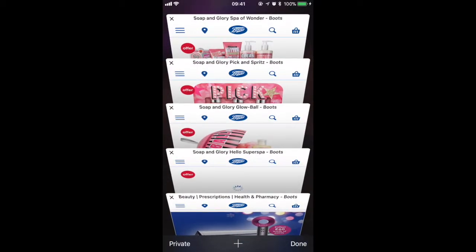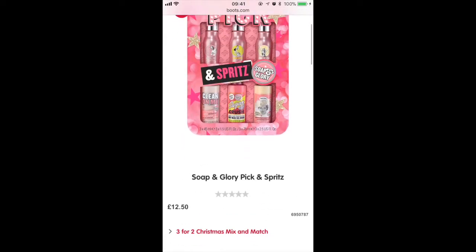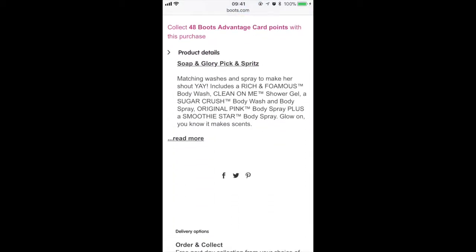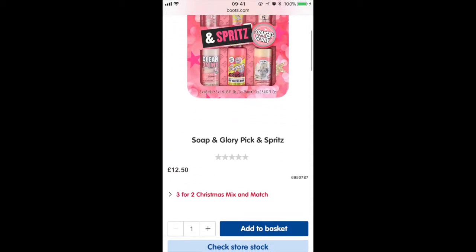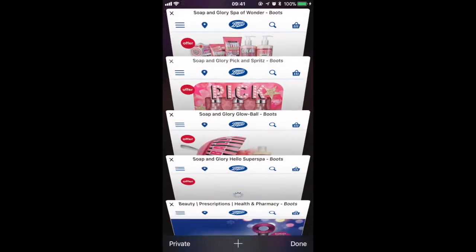The next one I'll be talking about is the Pick & Spritz. You get three miniature body sprays and three miniature shower gels, all with corresponding scents, for £12.50 — really good for a Soap & Glory Secret Santa or something for your friend. These smaller gift sets are on three for two.